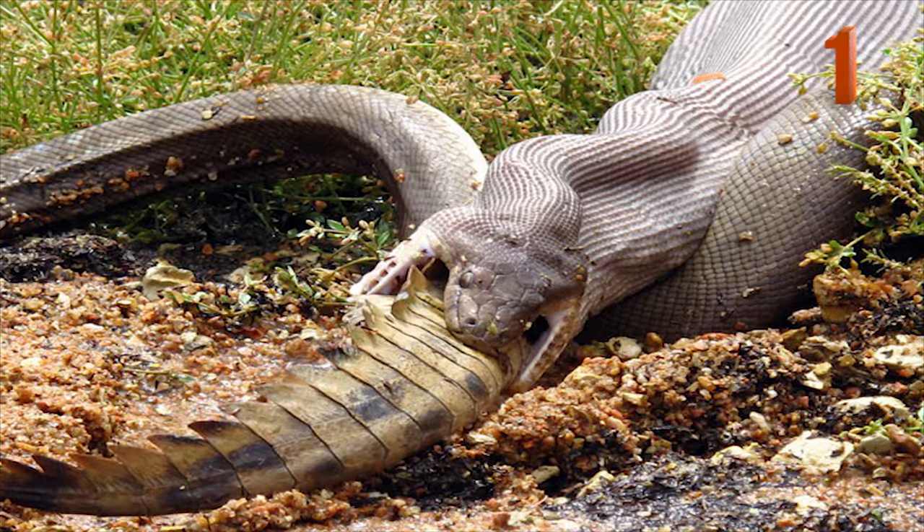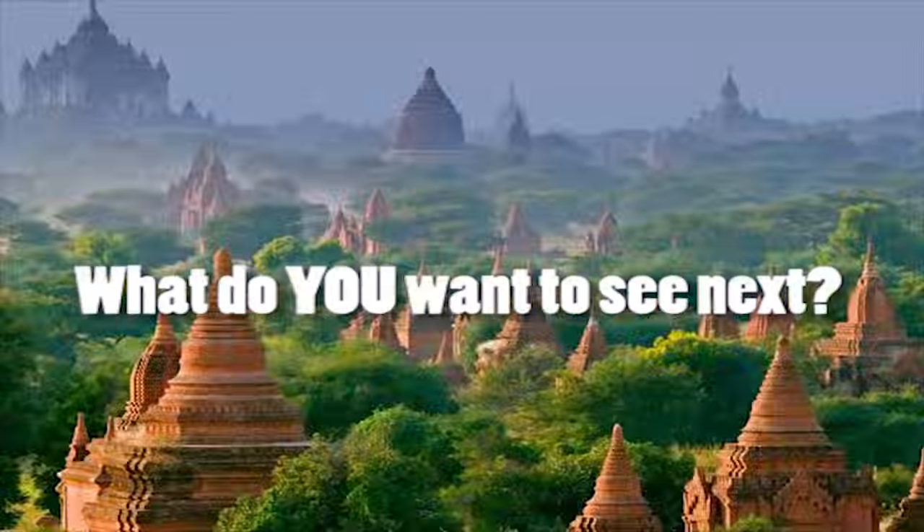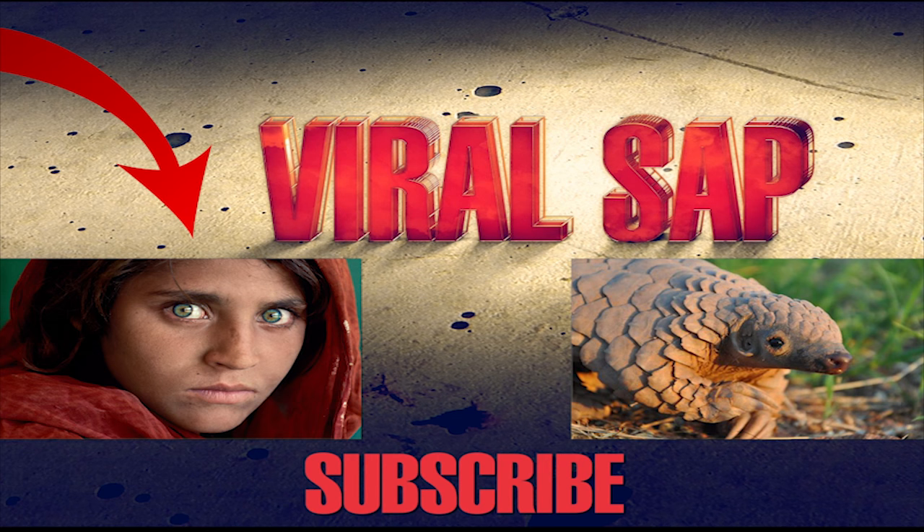Number 1: This is a frame from a five-hour battle between a python and a crocodile in a lake in Queensland, Australia. This week's video was suggested by AlwaysAngela. What do you want to see next? Click here to watch the stories behind the most famous photographs ever taken.